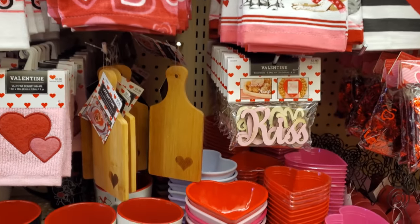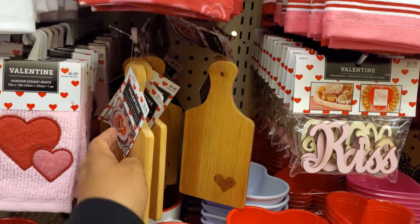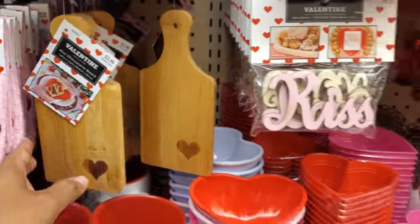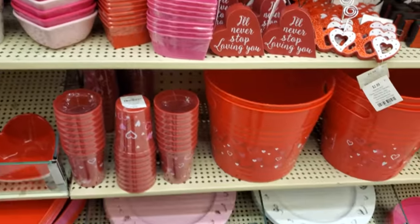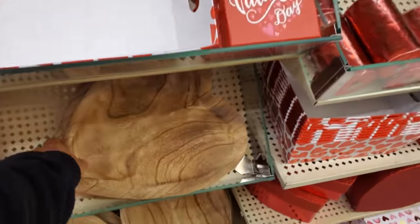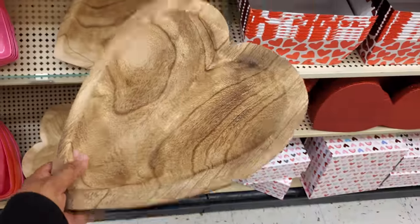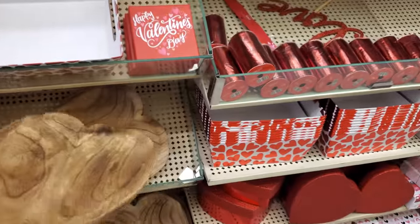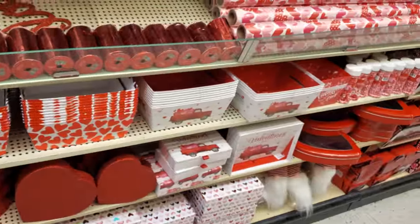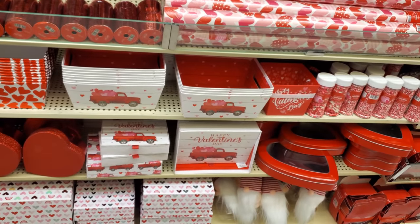Scrubbies for your kitchen. Oh, look how they did a setup — see, that's clever. That's $4, looks like a paddle. Charger plates. And the wooden ones are really, really adorable — those are $15. And it looks like we're going to get into a lot of the boxes, like food stuff, storage, or gift giving. They even have a truck plate.